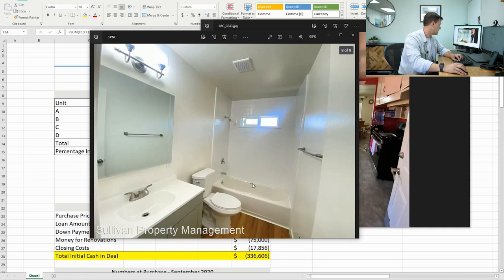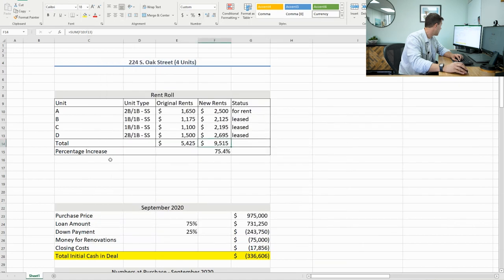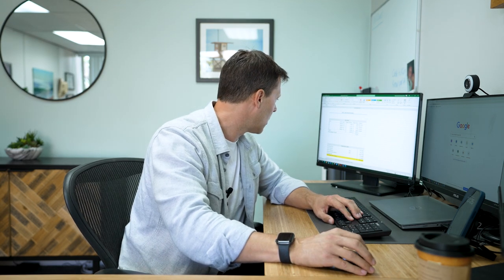We closed on this in September 2020, and then we were in COVID. Couldn't really do a lot — didn't want to rock the boat. We had a really good loan, so we didn't want to make any big changes. That meant it took a little longer to do the renovation and get to market. If this was a normalized market, we'd have gotten there sooner. It was about a two-year project from start to finish.